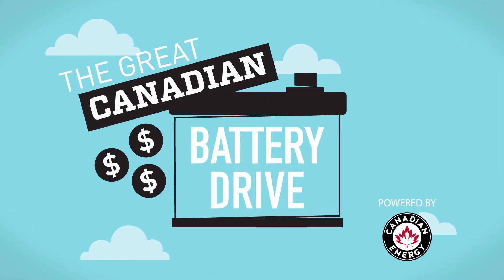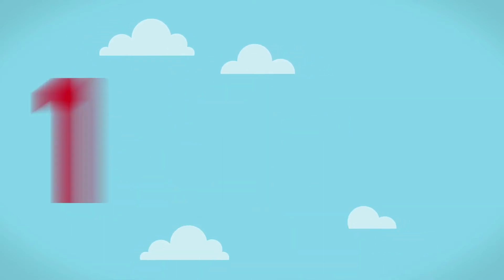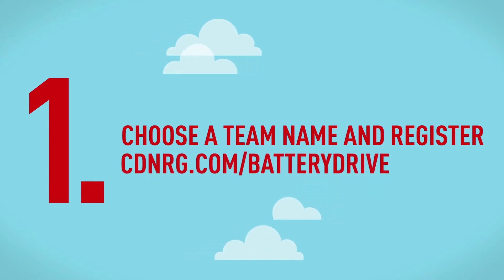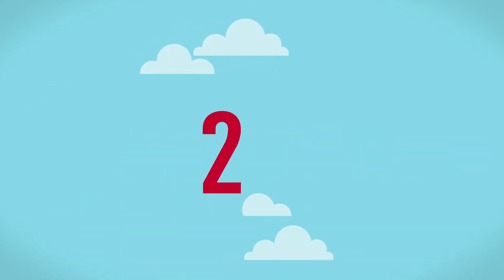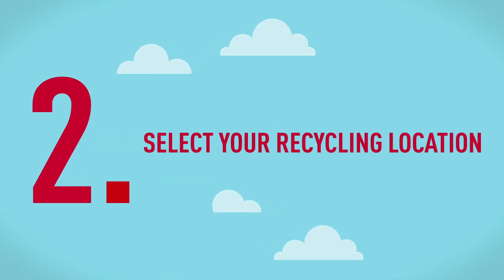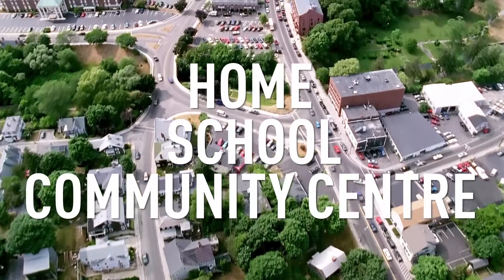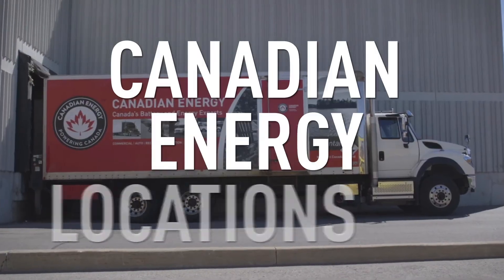Ready to get charged up, take action and join the great Canadian battery drive? First, simply round up your volunteers, choose a name and register at cdnrg.com/batterydrive. Second, select your recycling location. Your location can be at someone's home, school, local community centre or one of our 18 Canadian Energy locations across Canada.